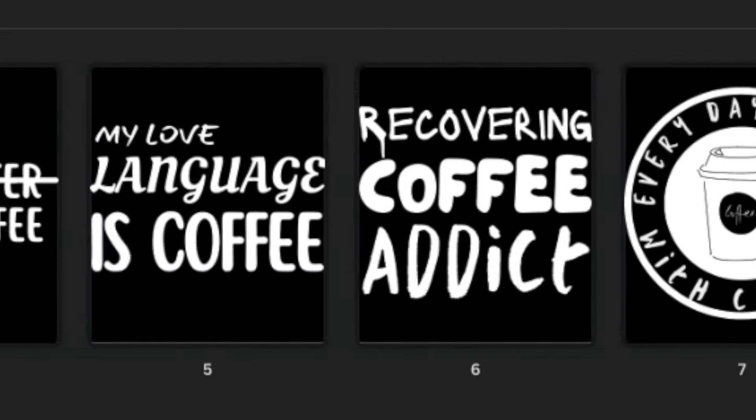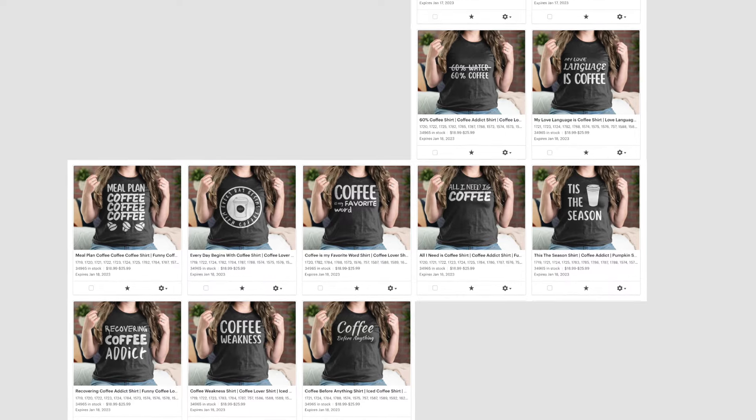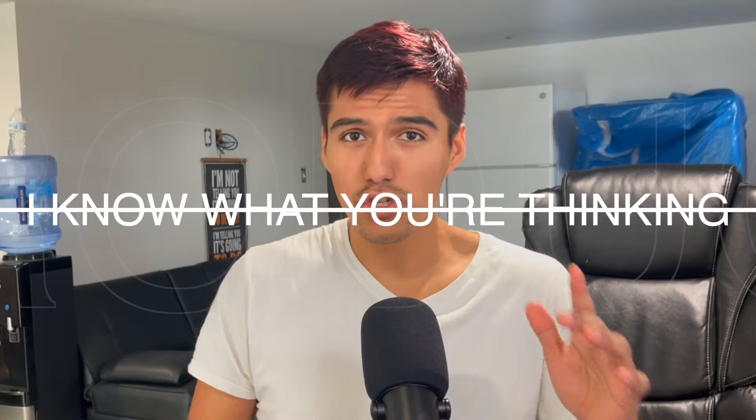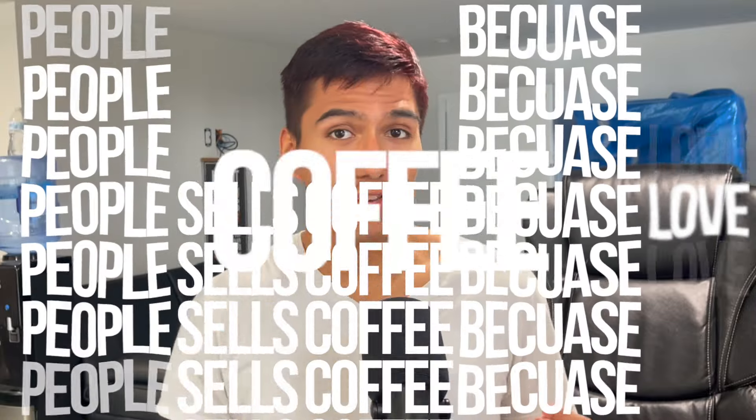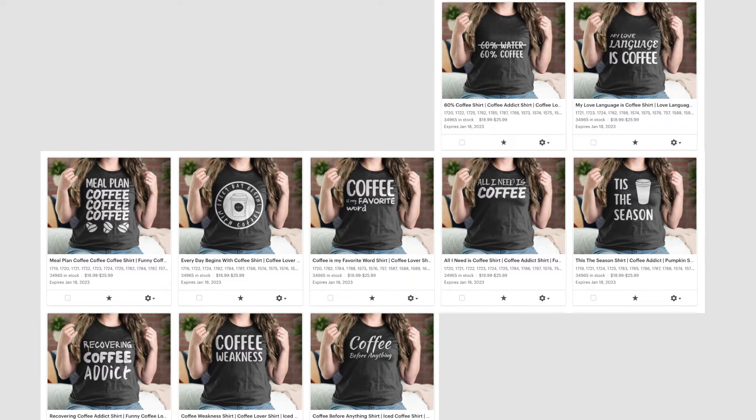Day 5: I made 10 designs, and this time I actually did something differently — coffee. What I do know is that coffee sells, because people love coffee. So I figured this is what's going to take my store to the next level. Look at these designs — who wouldn't want to buy these? Especially this one. And you want to know what happened? Nothing. Yet.